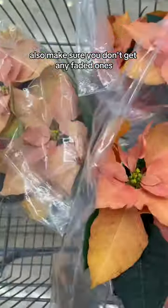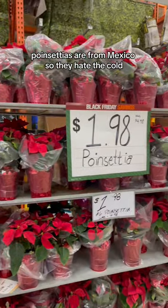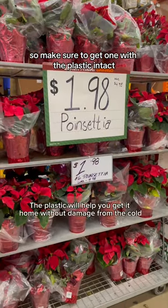Also make sure you don't get any faded ones. Once I put mine in the cart, I realized one was faded so I switched it out for another. Poinsettias are from Mexico so they hate the cold — make sure to get one with the plastic intact.